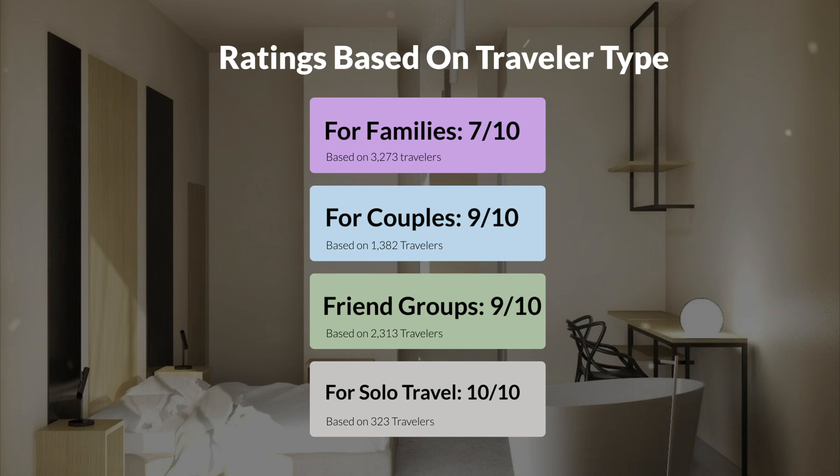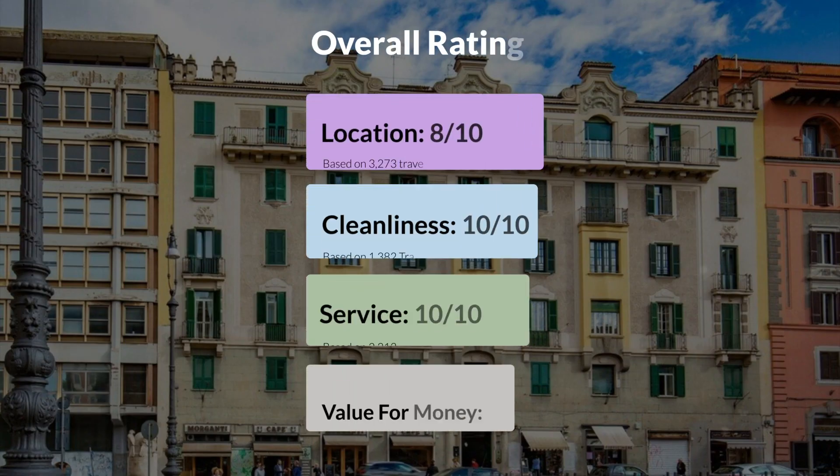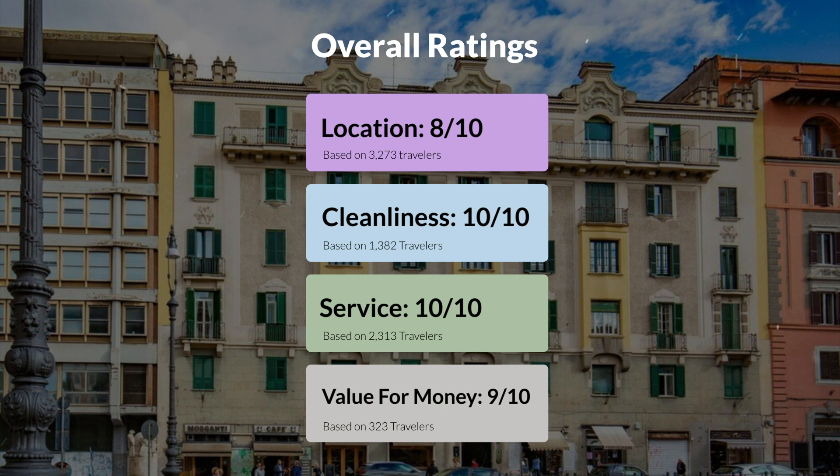Here are our overall ratings for this hotel. Location: 8 out of 10. Cleanliness: 10 out of 10. Service: 10 out of 10. Value for money: 9 out of 10.